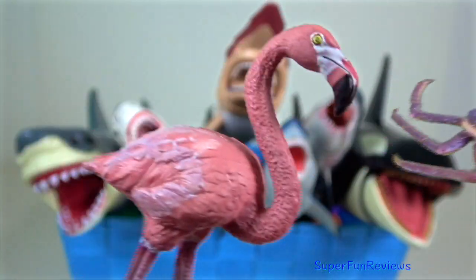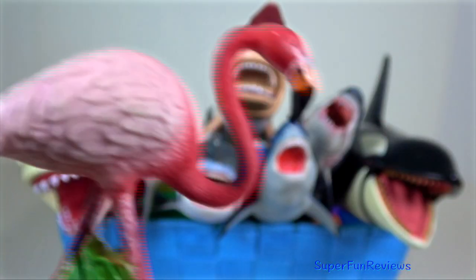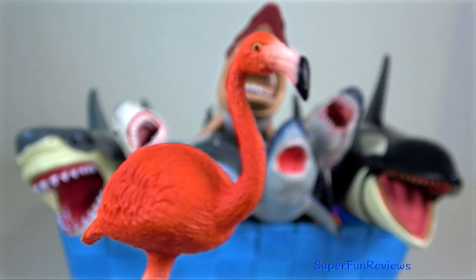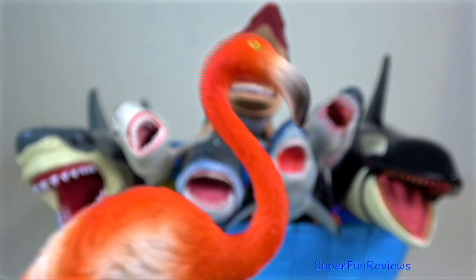Flamingo. They usually stand on one leg with the other being tucked up beneath the body. As well as standing in the water, flamingos may stand with their webbed feet in the mud to stir up food from the bottom.